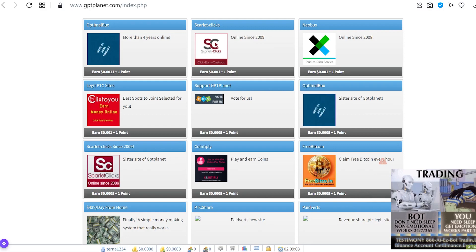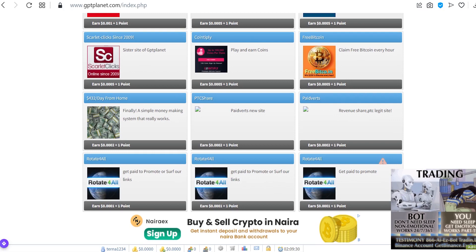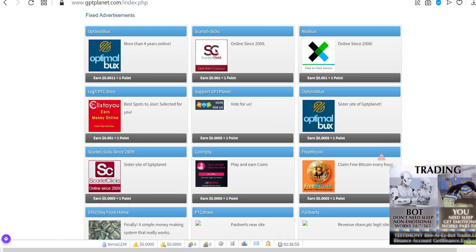Once you log into this website, you'll be able to see a lot of advertisement companies to choose from. As you can see, we have Optimal Bucks, Scarlet Clicks, Neo Bucks, legit PTC sites, Support GPT Planet, and a lot more. There are so many companies to choose from. What you're going to do is search for the most paying offers on this site and join them. The truth is some of them are good and some of them are bad, so I'm going to show you the best companies to choose.